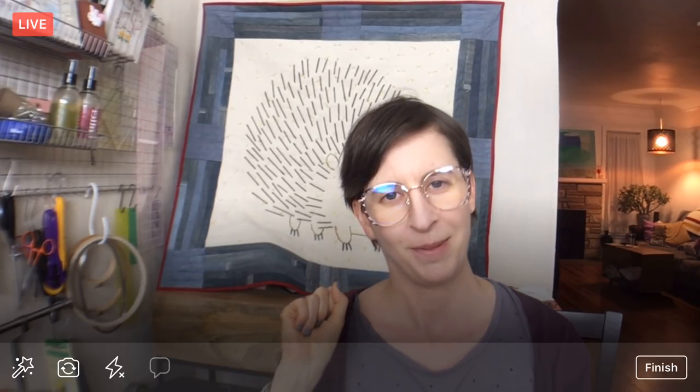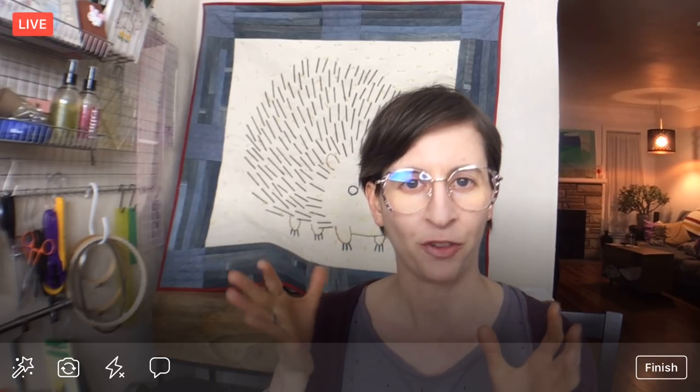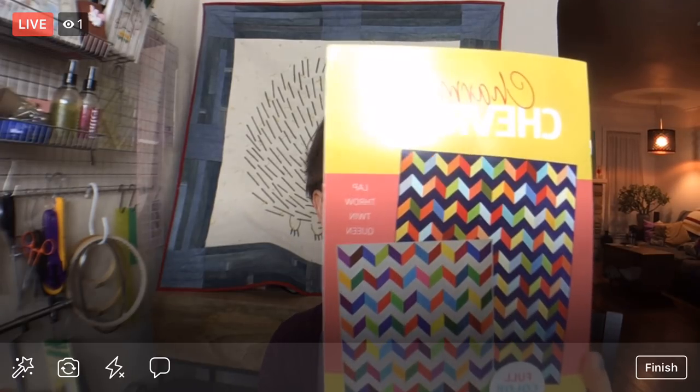Hello everyone, happy Thursday! Thank you for joining me tonight. My name is Alyssa Thomas from Penguin and Fish, where we make lovely and quirky hand embroidery kits. I'm here every weeknight at 8:30 p.m. Central Time — a time where we can relax and craft. We work on a project together for about an hour, from beginning to end. We're continuing on the Charming Chevrons quilt by Krista Watson of Krista Quilts, and we are at the quilting stage.